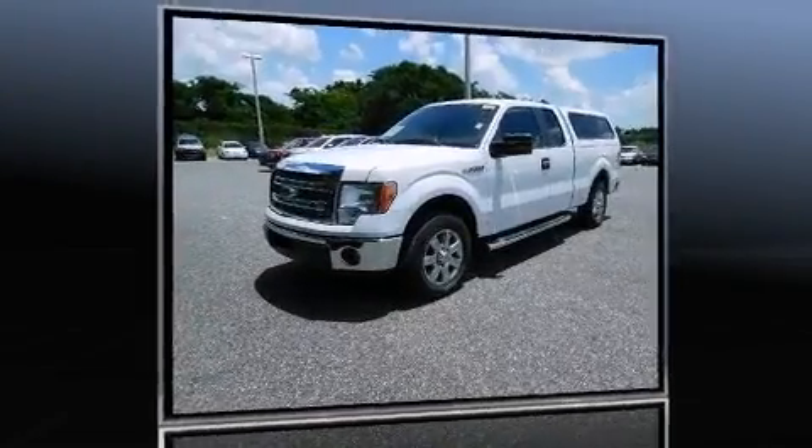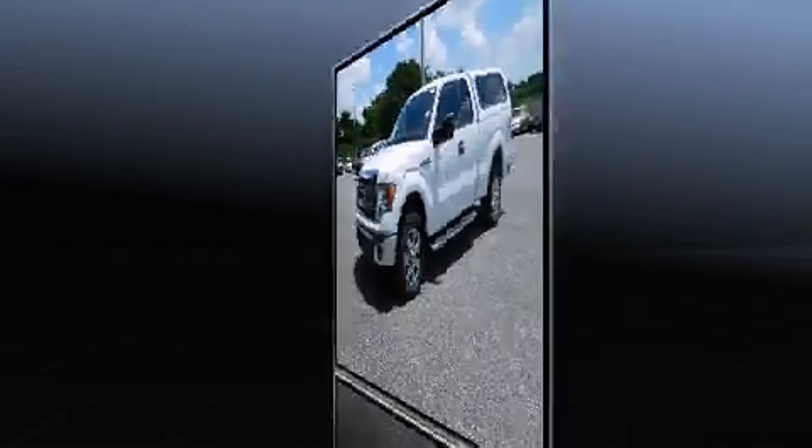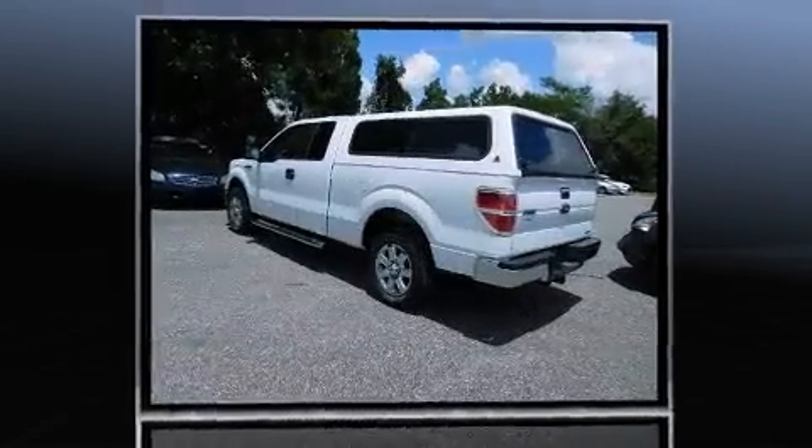The 2014 Ford F-150. With just over 10,000 miles on the odometer, this vehicle provides excellent value as a pre-owned model.